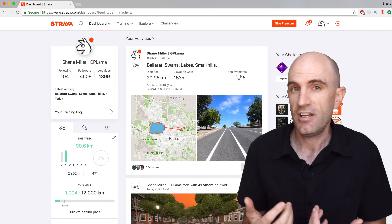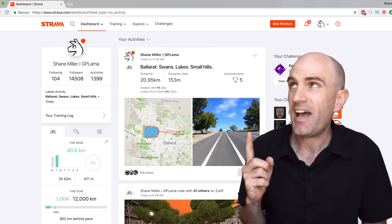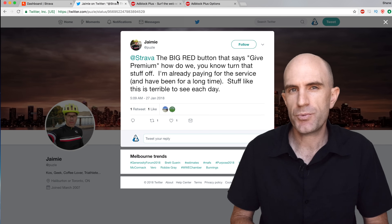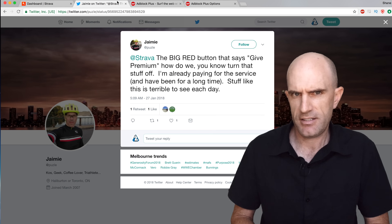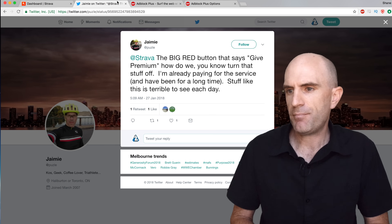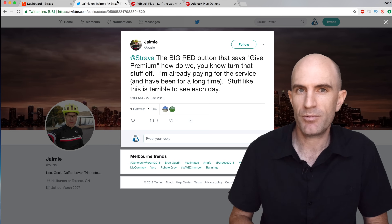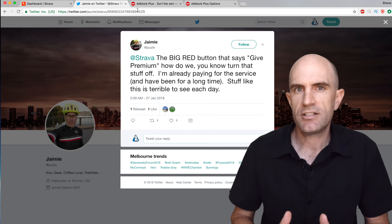I want to know when someone gives me kudos, follows me, gives me a bit of a ride on here and there, or makes a comment. But that big button is overpowering that. A few weeks back over on Twitter, Jamie posed a question to Strava: 'Hey Strava, the big orange button that says Give Premium — how do we turn that stuff off?' Jamie, I think we can be friends. I have exactly the same problem with that big orange button on the screen.